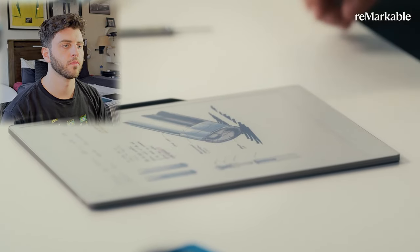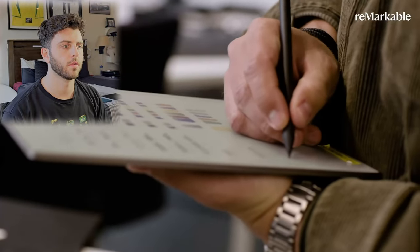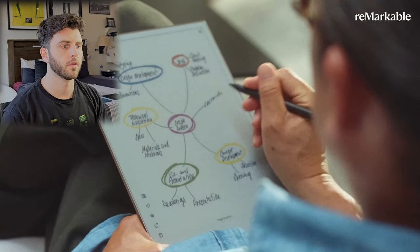Paper Pro introduces the 11.8-inch Canvas Color Display, their latest custom-made display stack. This is the first color display on a Remarkable paper tablet and they claim it's the first in the industry to offer a true color experience. As I mentioned yesterday, I don't think Kaleido 3 or Gallery 3 are good enough for Remarkable standards, so I'm assuming this is going to be an advanced paper display that they've custom-tuned with e-ink or developed themselves for a better experience.